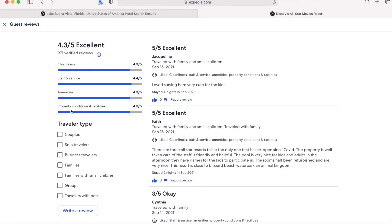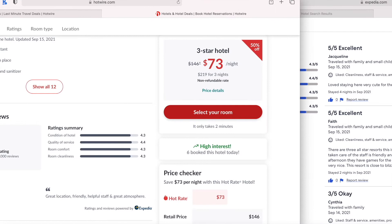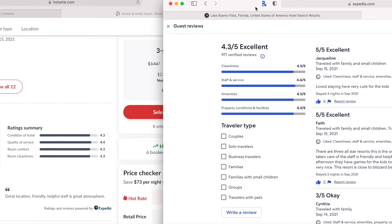On Expedia, clicking the 971 reviews pulls up a 4.3 out of 5 breakdown. Comparing to the Hotwire listing: cleanliness is 4.3 out of 5 — matching Hotwire. Service is 4.4 out of 5 — same. Property condition is 4.3 out of 5 — exactly the same. Overall, with the same number of reviews, the same price per night, and matching ratings across the board, you can essentially confirm that the property you're booking at $73 a night — compared to the $146 going rate — is Disney's All-Star Movies Resort.